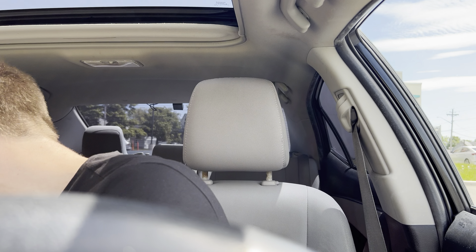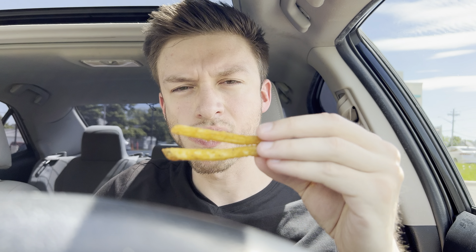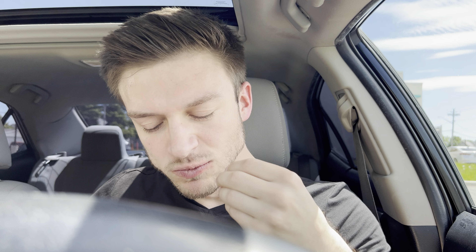I don't even know how to describe that other than freaking delicious. That is really good. It has its own spicy flavor to it as well. And the fries — even the fries are like a cracked pepper. Delicious.